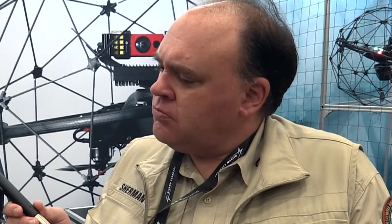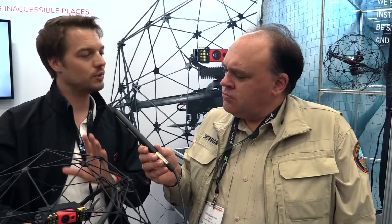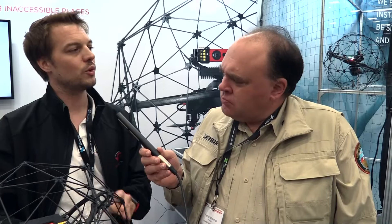Very clever! What does this thing cost and when is it available? The drone has been available for about a year now and costs $25,000, but it comes as a whole package — you get the drone, the tablet, a remote controller, spare parts, and training. We really want our customers to know how to operate it correctly.